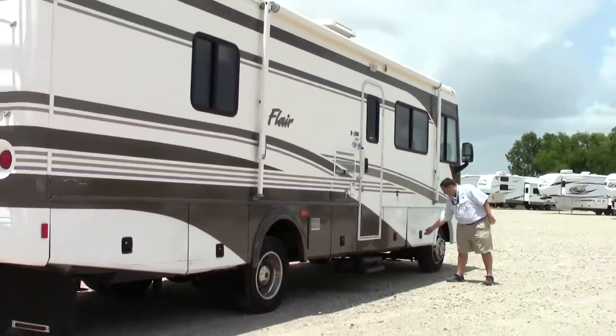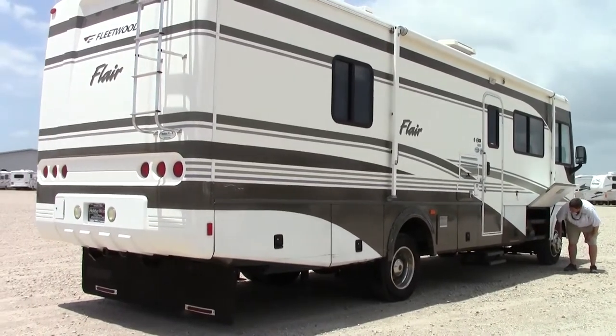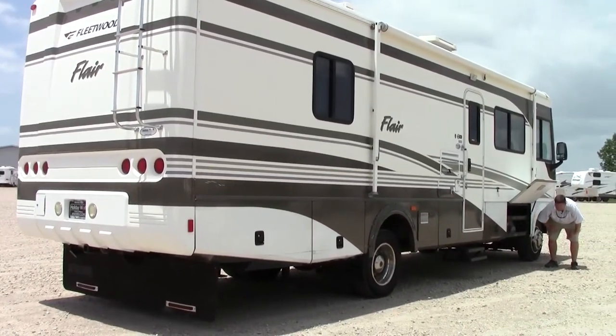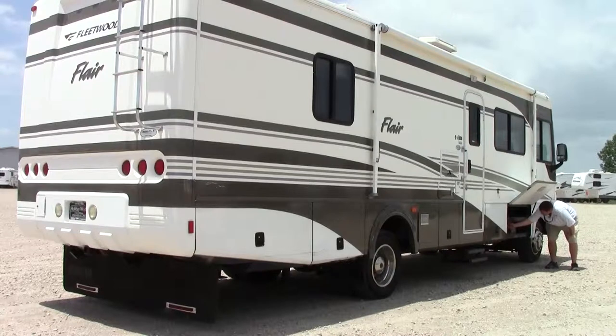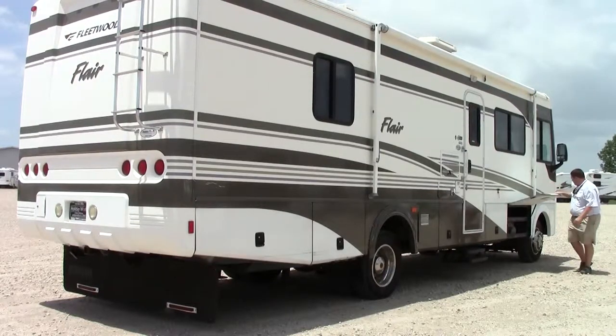Then finally, at the very front, you're going to have your LP tank with an easy valve to put more propane in. And you have a little bit of storage above it — it's not much, but every little bit you can get helps. If you've been camping before, you know every little bit helps.